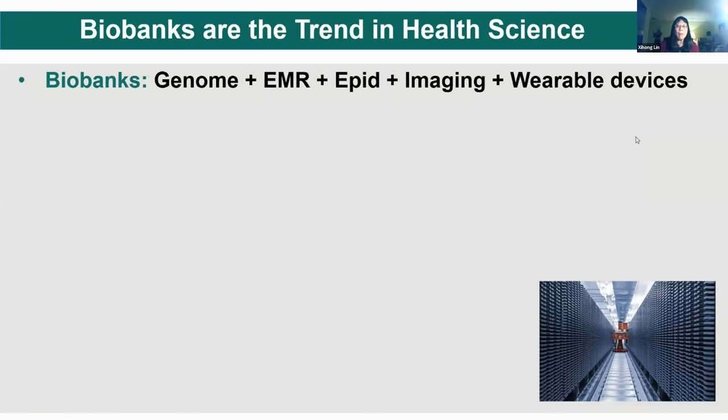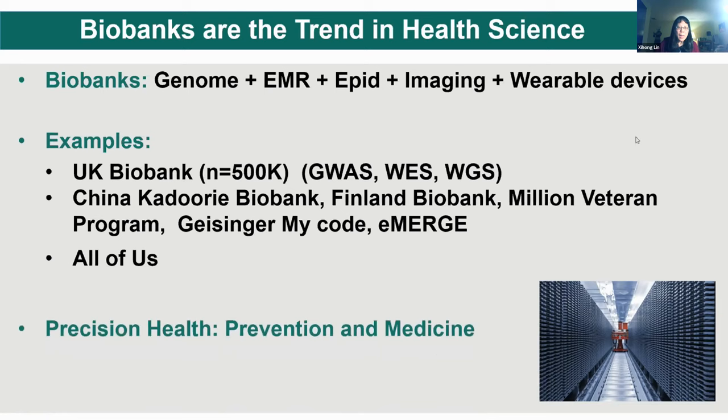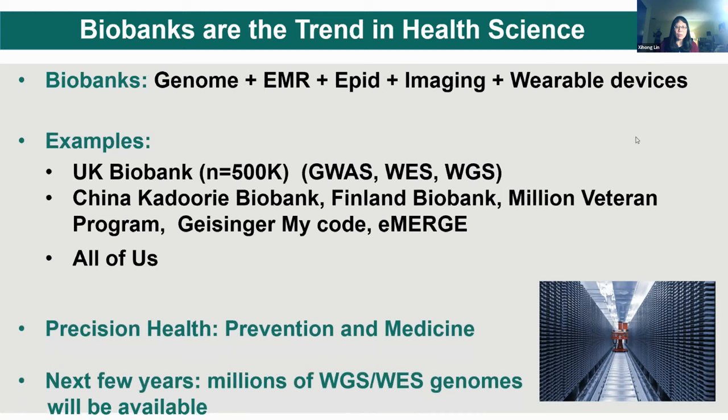Biobanks are a trend in health science. They provide data including the genome, electronic medical records, epidemiological data, imaging data, and wearable devices. Many biobanks have emerged across nations. The UK Biobank has half a million people with GWAS, whole exome sequencing, and whole genome sequencing. Other biobanks include China, Kadoorie, Finland Biobank, Million Veteran Program, Geisinger, eMERGE, and All of Us, which plans to sequence about a million people in the US. The goal is to promote precision health, including precision prevention and medicine. In the next few years we'll see millions of whole genome and whole exome sequencing data available.